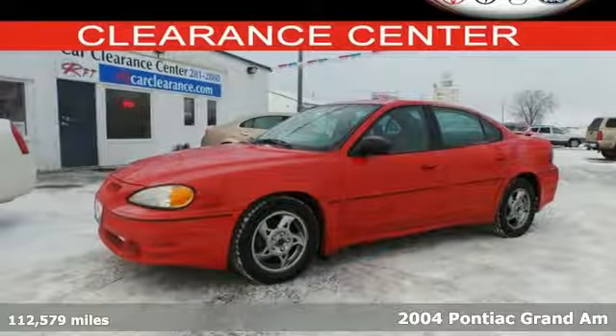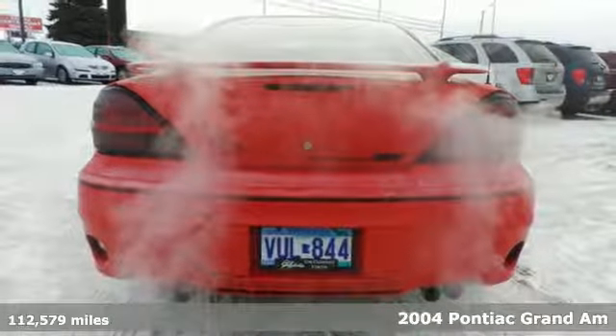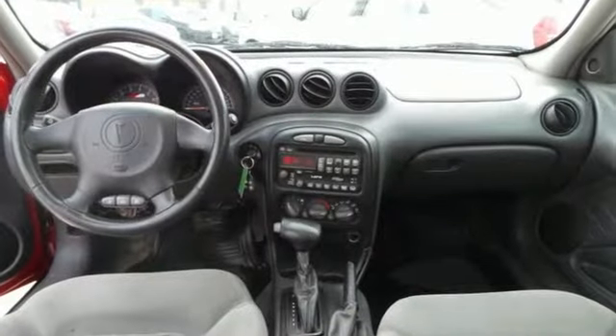It's a 2004 Pontiac Grand Am. It comes standard with cruise control, a center console with plenty of storage, keyless entry, tilt steering wheel, air conditioning, a rear spoiler, and power door locks.